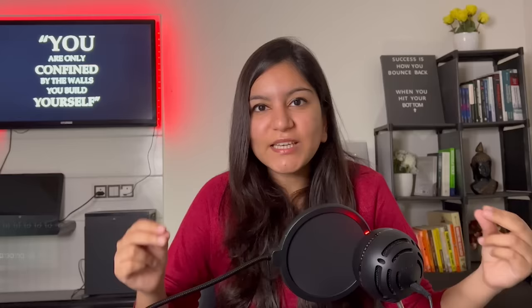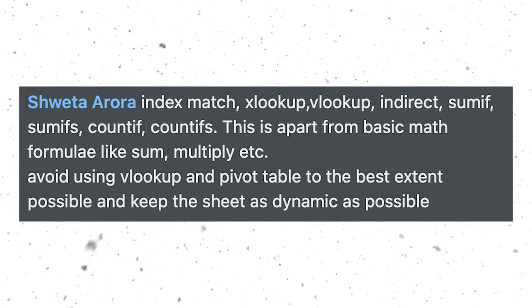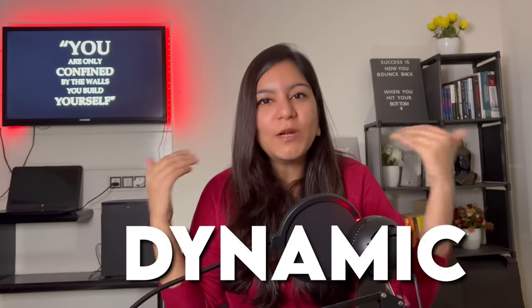In return, I asked him which advanced formulas are used in companies so that you can prepare them. He shared a list of all those formulas that I am sharing on the screen. He also said that VLOOKUP and PIVOT TABLE — use them as much as you can, and make your Excel as dynamic as possible.